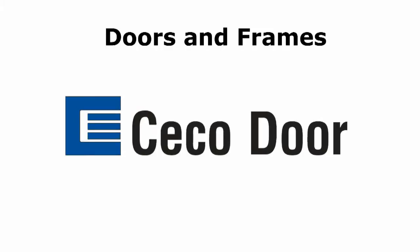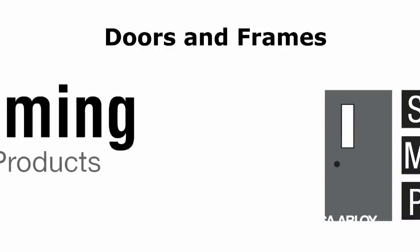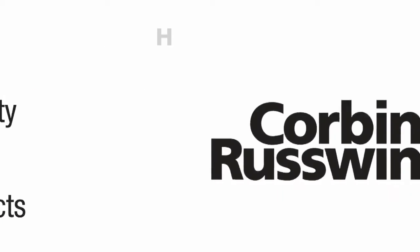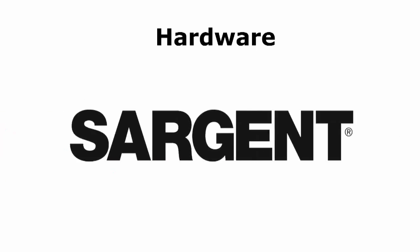The opening features doors from Ceco Door, Curries, Fleming, and Security Metal Products. The corresponding hardware for the assembly is manufactured by Corbin Russwin, Sargent, and Yale.